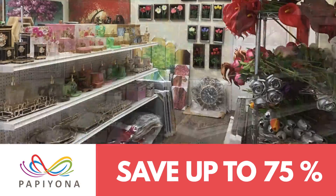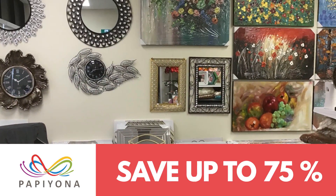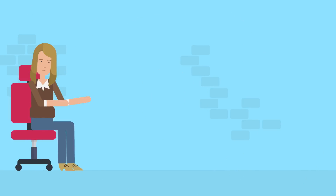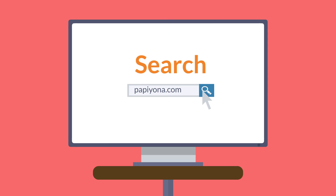How does getting a 75% discount on all our home decor products sound to you? Too good, right? Well, it just got better. Now you can buy premium quality items from Papillona's store with direct factory pricing.